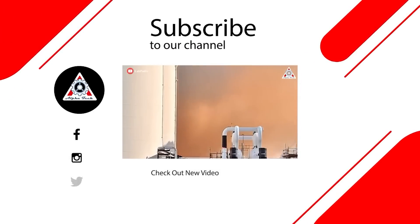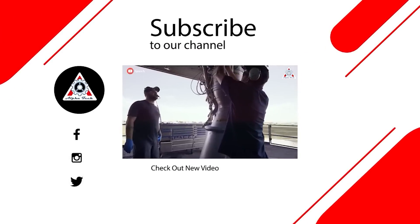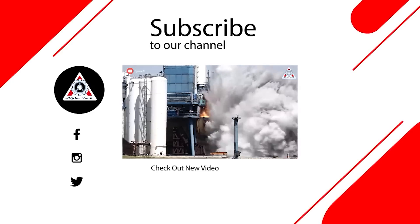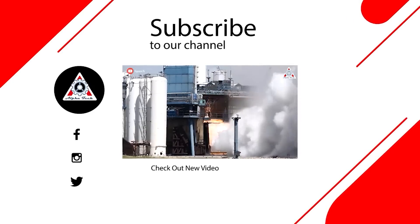And that'll wrap it up for today's episode. Don't forget to share your ideas in the comments section. Your support is motivation for us to create more quality content. Thanks, and we'll see you next time.